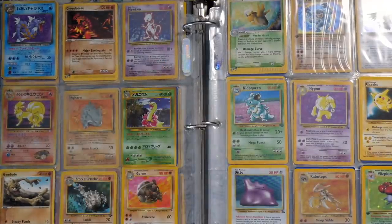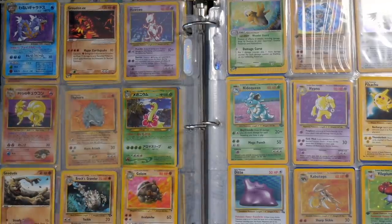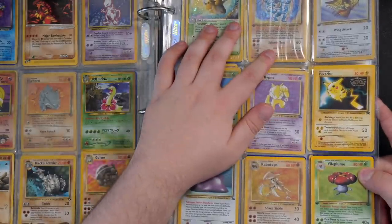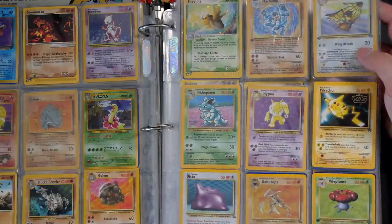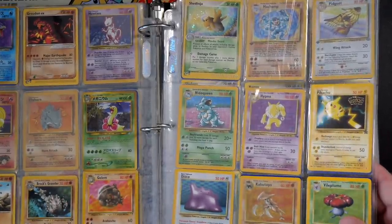We've got a Mewtwo there from base set. We've got a Meganium from Neo — very cool. We have a first edition Vileplume Holo, a Shedinja, a first edition Pidgeot from Jungle — very nice. Next page: we've got the Dark Persian Black Star Promo, the Fossil Muk, a Victory Bell first edition from Jungle, and a Poliwrath. This guy has had a lot of Shadowless cards in his collection.